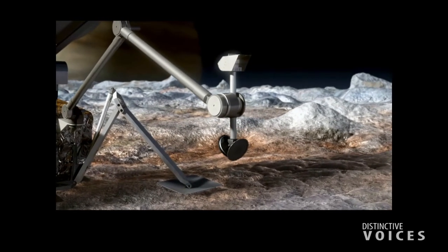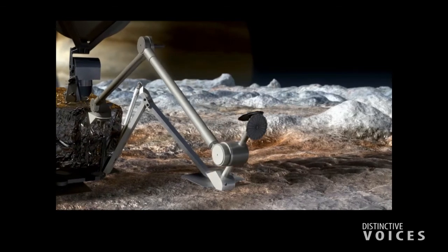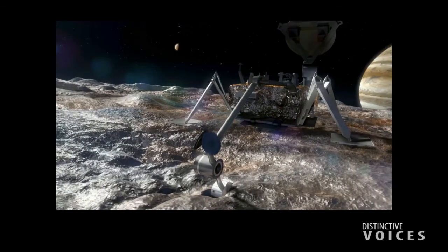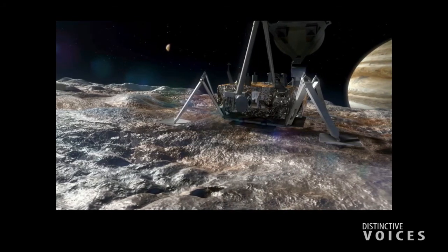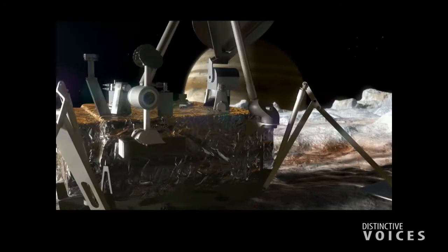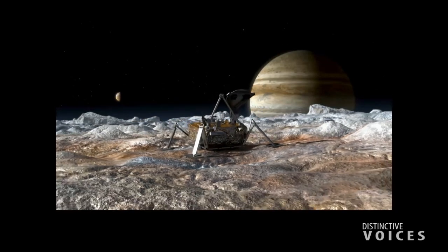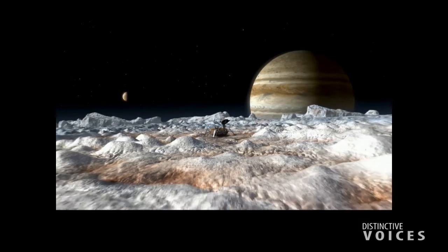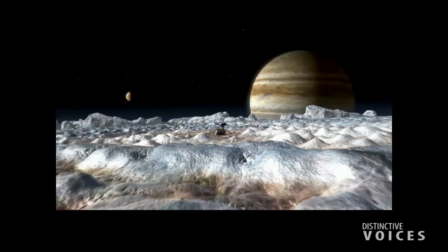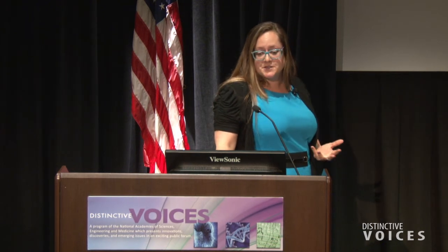In Europa Clipper's case, we'll be orbiting Jupiter and flying by Europa tens and tens of times — 42 flybys in the prime mission — to build up surface coverage. On Mars we can see most of the surface in high resolution; we'd be able to see this podium. On Europa, we have only 10% of the surface covered in what we call high-resolution imaging, and high resolution to a Europan is 300 meters per pixel — we would miss this auditorium and probably most of the coastline of California in some of these images.